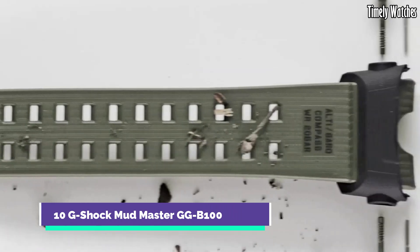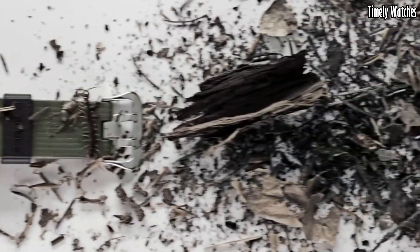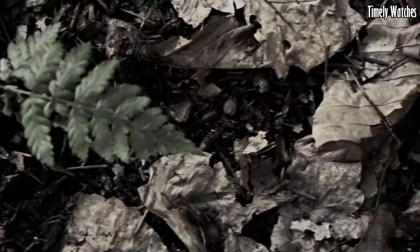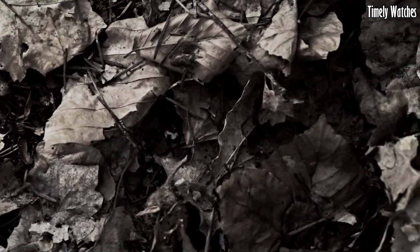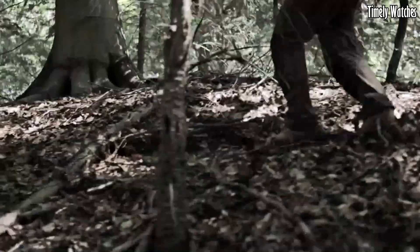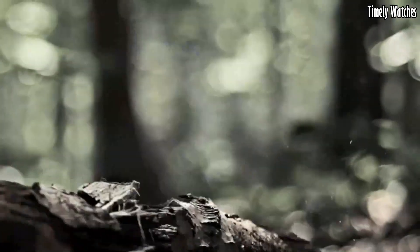Number 10: G-Shock Mudmaster GGB100 is a rugged marvel engineered for adventurers who brave the toughest environments. Designed to conquer mud, dirt, and extreme conditions, it features a carbon fiber reinforced case and band for exceptional durability and lightness. Equipped with a quad sensor, it offers altimeter, barometer, compass, and thermometer functions, ensuring you're always prepared.